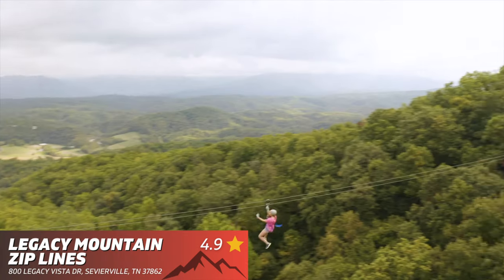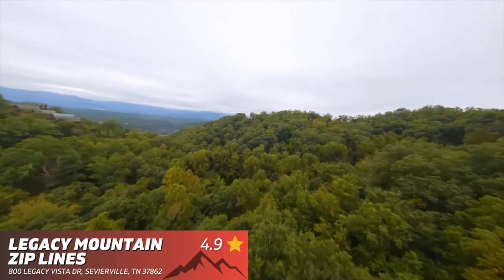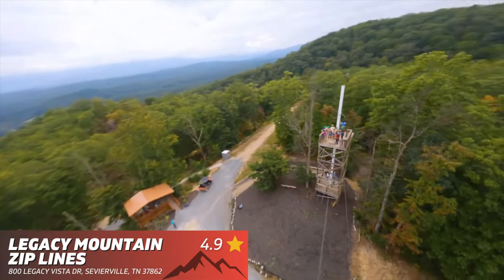Legacy Mountain Ziplines — if you're not scared of heights, then you should definitely check out this attraction, because you're going to experience seven thrilling ziplines at speeds of 50 miles an hour and a max height of 500 feet above ground.